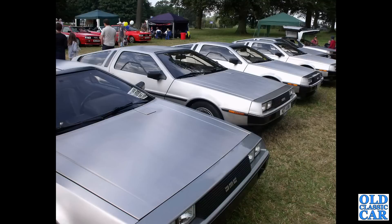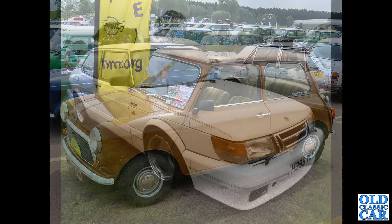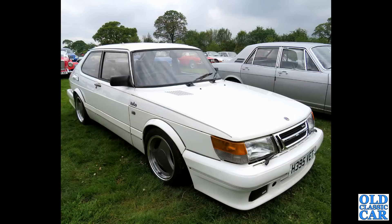A gaggle of DeLoreans here, with similarly aged Esprits in the background — early 1980s, a lot of them. A good old Mini, this one from 1980 — this was at the 60th anniversary celebrations at Gaydon back in 2019. There's a Mini 25 in the background, limited edition. Another limited edition — this is a Saab 900 Turbo Carlsson, in memory of Erik Carlsson, the former rally driver.